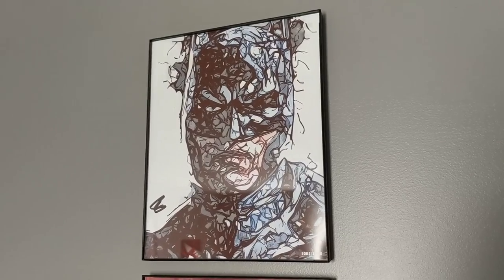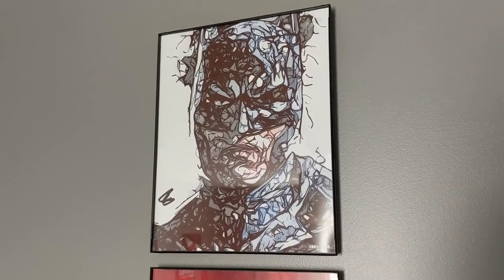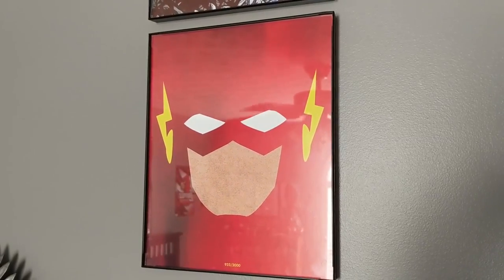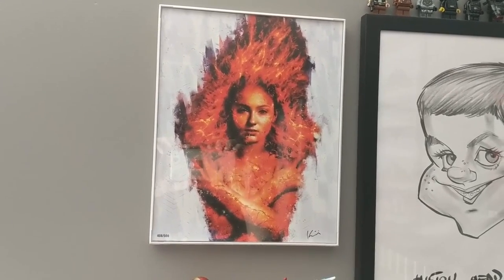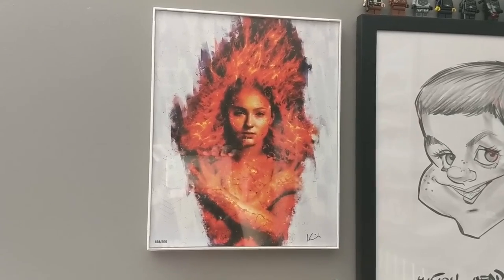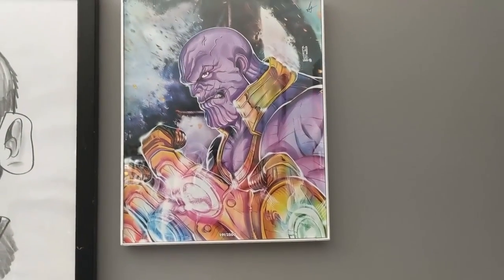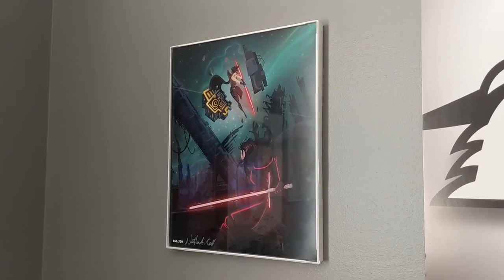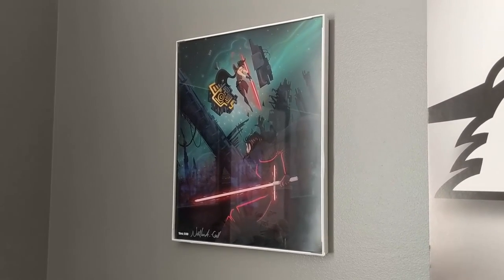I've got this one that is a Batman-themed one titled Darkness. And then the one directly under that is the Flash art print nicknamed Scarlet Speedster. Over on the other wall above my bookshelf, I have a Dark Phoenix print, which is kind of cool because that one is limited to 500 pieces. And then next to my Thanos statue is my Thanos art print, which came from the very first BAM Box I ever received. And then there's my Kylo Ren versus Dark Rey art print, which is also limited to 500 pieces.